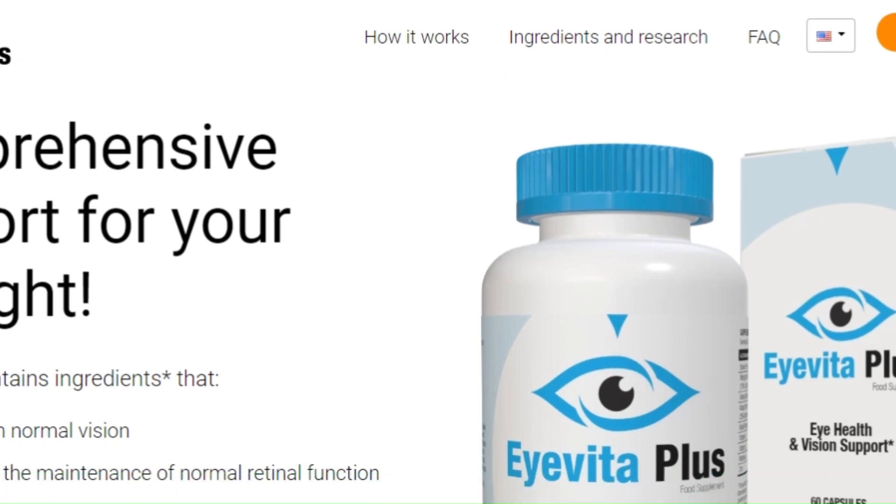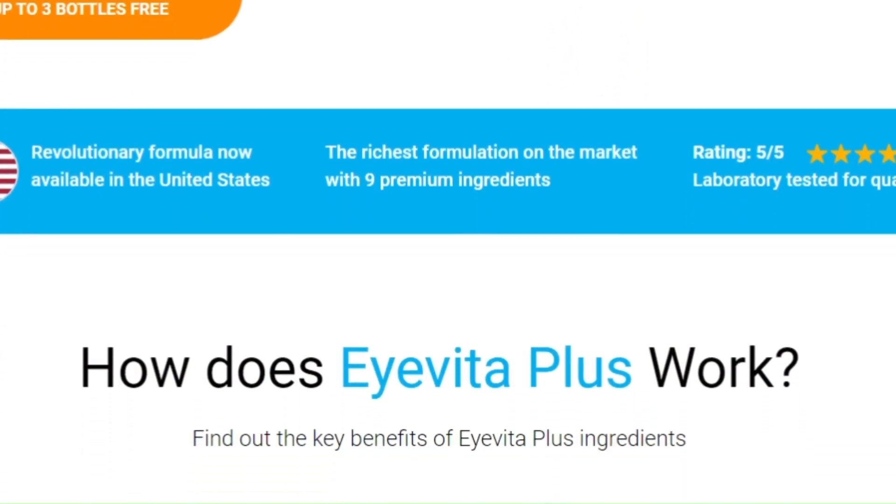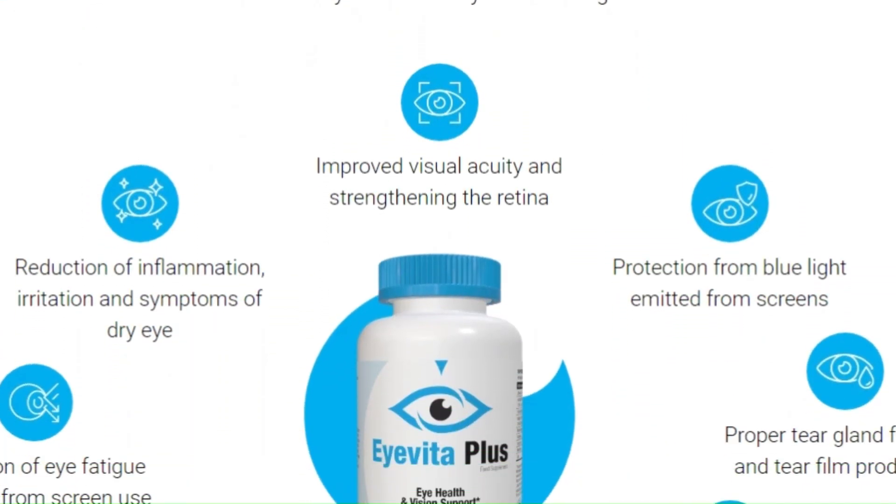Imagine having clearer vision, free of eye fatigue, and protected from the damage of blue light from electronic devices. This is possible with Iveda Plus.